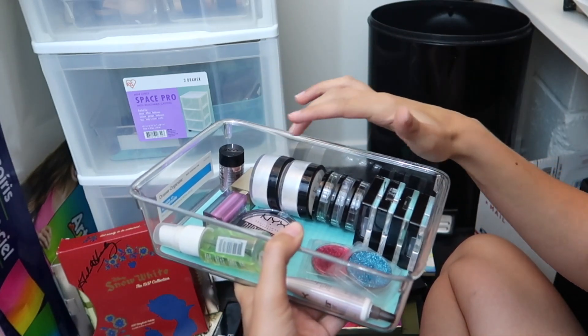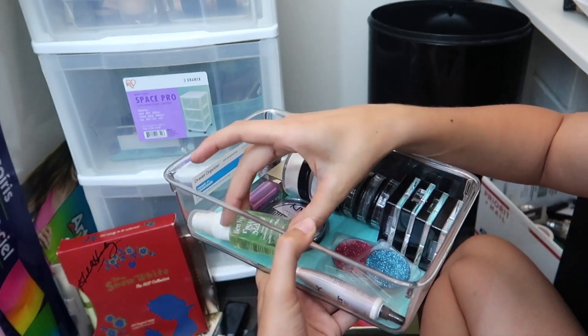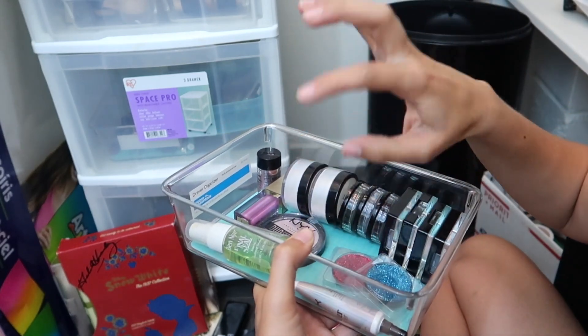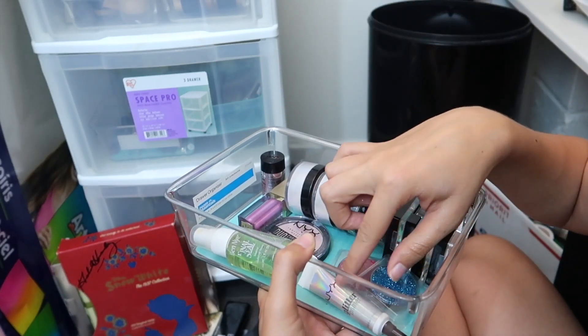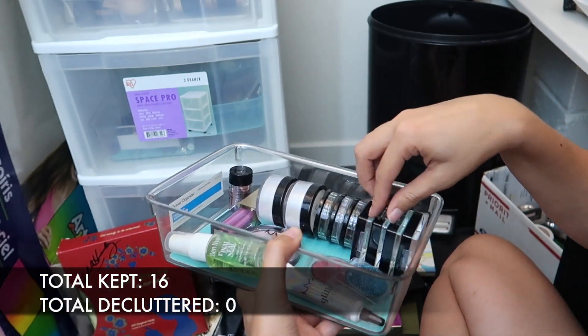We've got some cream face products, some glitters, glitter stuff, Ben Nye Final Seal — this stuff keeps your makeup locked in place — a really pretty duochrome highlighter, some glitter glue, glitters, and then really colorful eyeshadows that are just for the face.